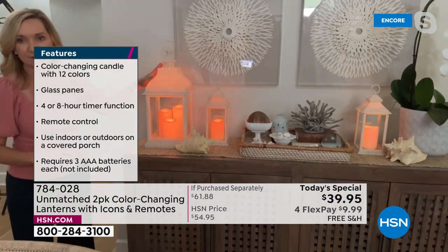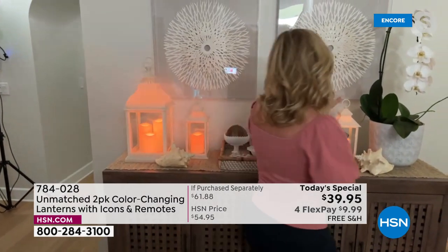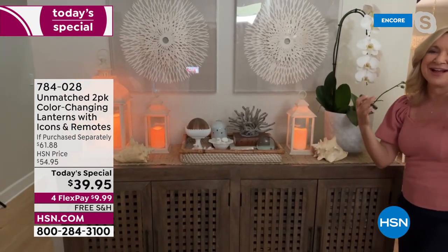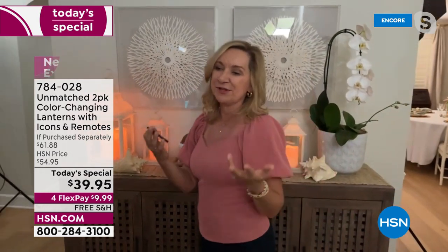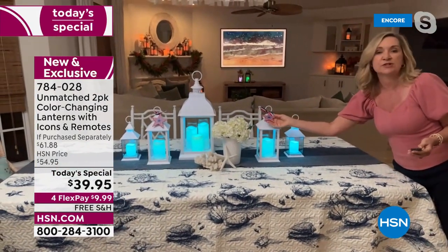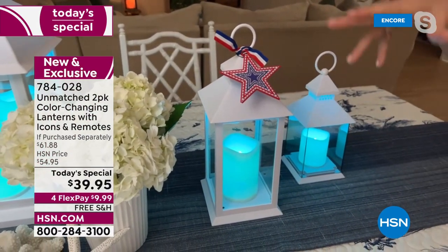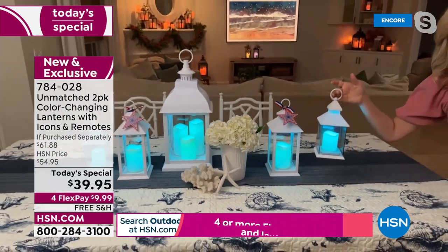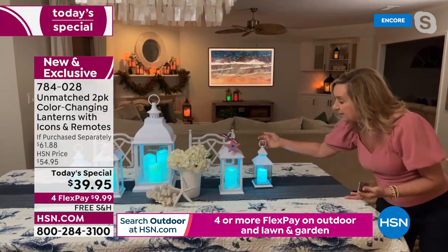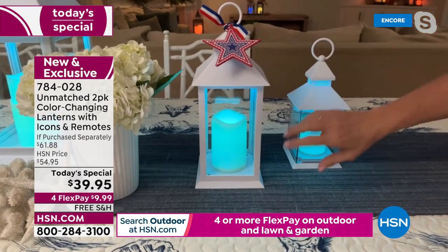The ivory color is very coastal and simplified — you can turn them off and on with the push of a button and change colors with your remote. For the Fourth of July and all patriotic holidays, I've put on the star edition — it reverses to say 'Happy Fourth' on the other side. I've done these in blue. And here's the today's special from July, the nine-inch version, which pairs beautifully back to our new larger today's special — you can really see the increase in size.